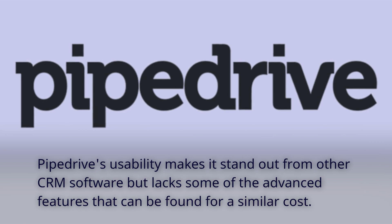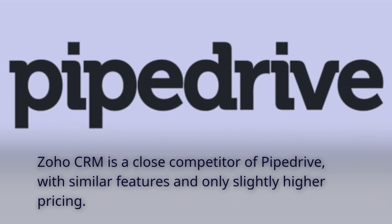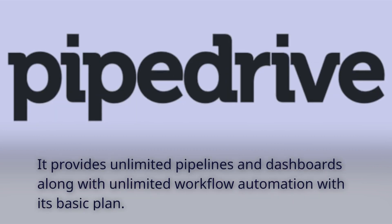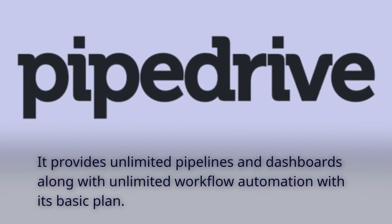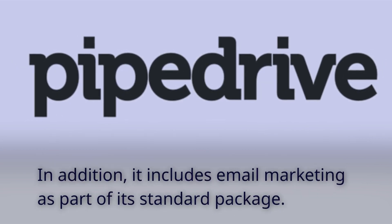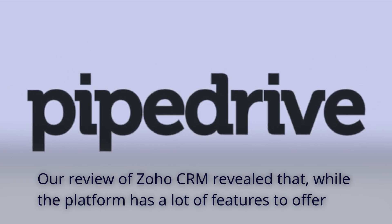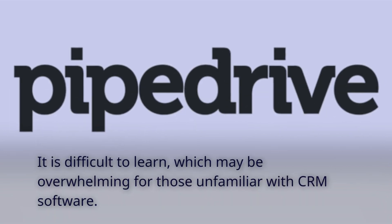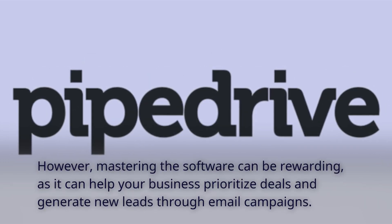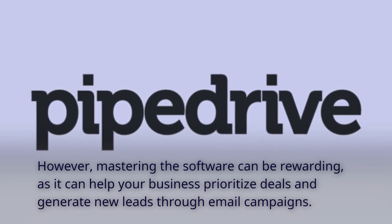Pipedrive's usability makes it stand out from other CRM software but lacks some of the advanced features that can be found for a similar cost. Zoho CRM is a close competitor of Pipedrive, with similar features and only slightly higher pricing. It provides unlimited pipelines and dashboards along with unlimited workflow automation with its basic plan, and includes email marketing as part of its standard package. While the platform has a lot of features to offer, it is difficult to learn, which may be overwhelming for those unfamiliar with CRM software. However, mastering the software can be rewarding, as it can help your business prioritize deals and generate new leads through email campaigns.